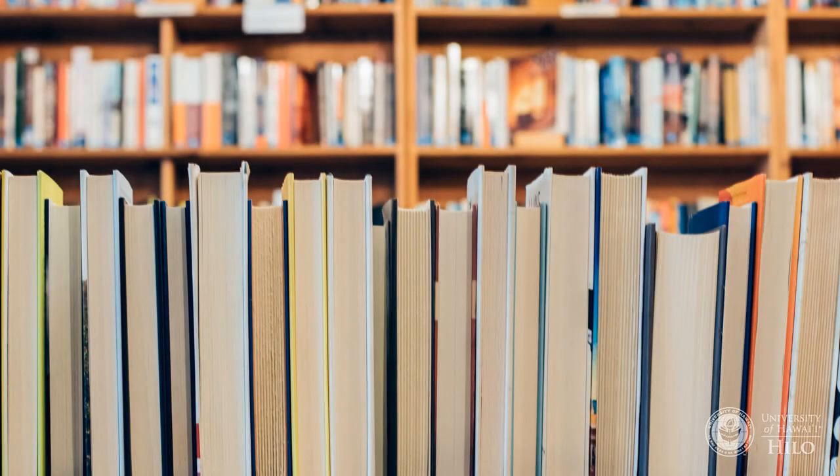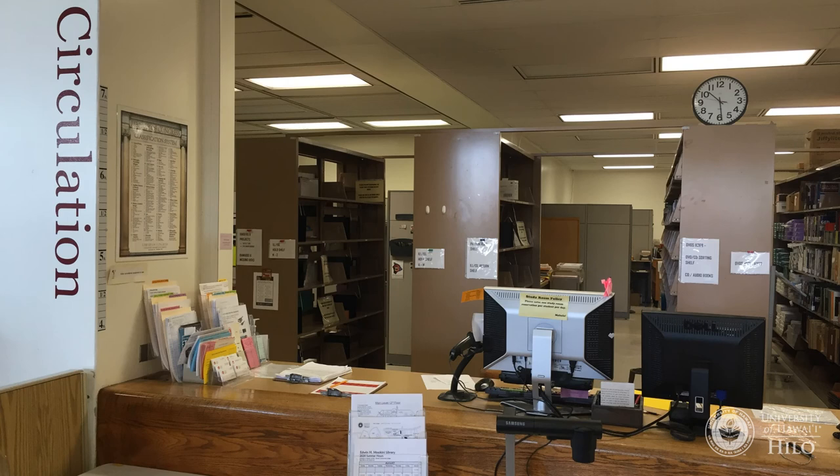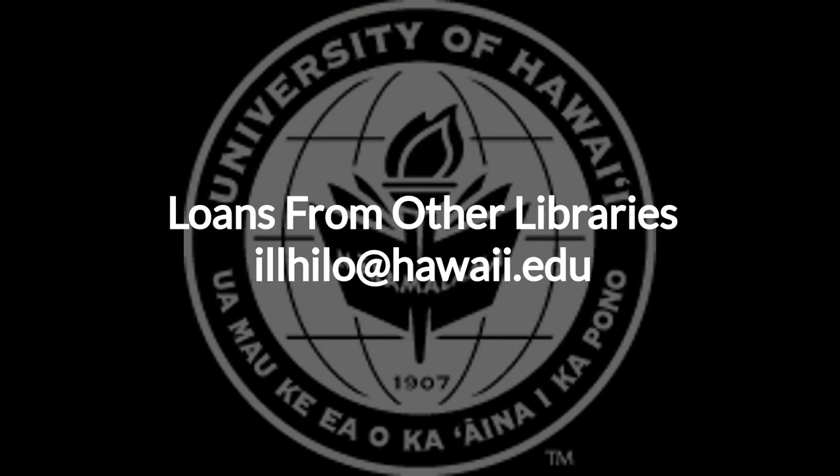Books take longer to arrive because they need to be physically shipped. When they arrive, you will receive a notice in your hawaii.edu email account and the items will be held at the circulation desk. If you have any questions about loans from other libraries, please email illhilo@hawaii.edu.